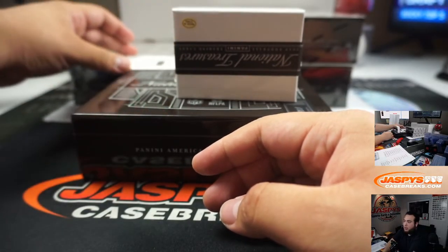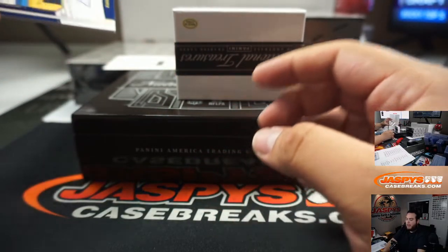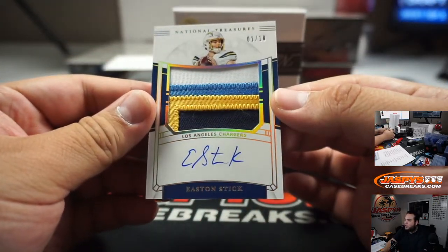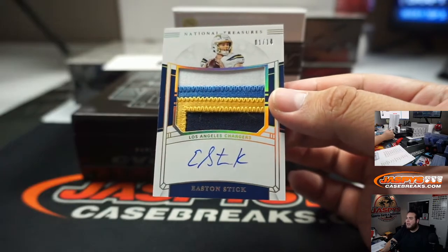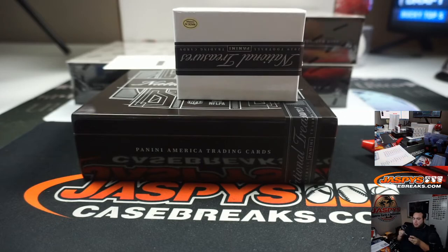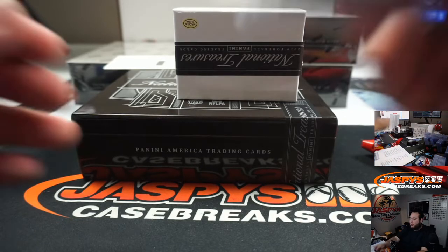All right, we got a redemption. Ooh, look at that — nice! One out of ten for the Chargers, four-color patch. Easton Stick. Robert got the Chargers straight up. It's a nice RPA right there.